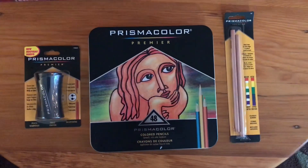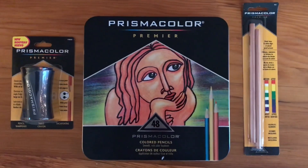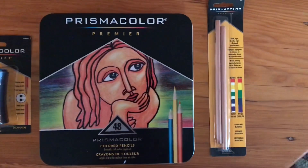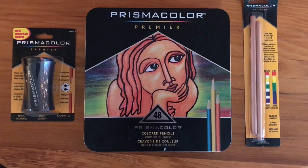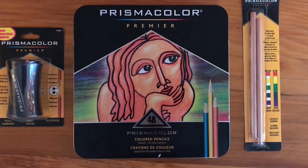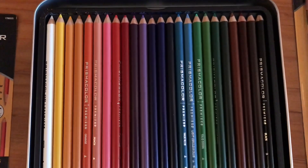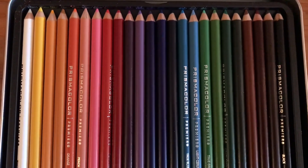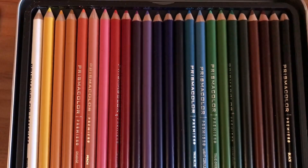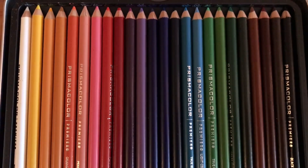I am so excited about this — it's a set of Prismacolor colored pencils, as well as a sharpener and some blending ones. I want to get back into hand-drawn art and this is really a great set. I'll show you the inside — these are all the colors it comes with. They look so nice; I think they're really good quality and colored pencils are so nice to work with. Can't wait to try some new sketches.